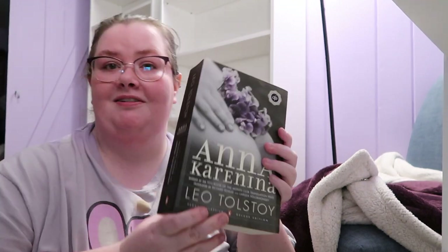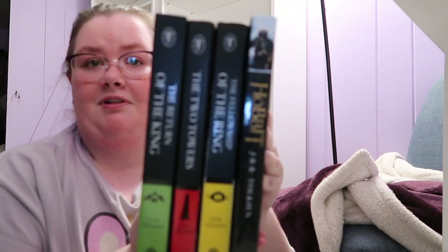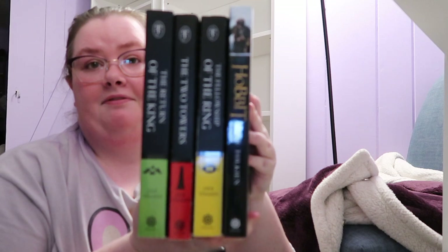Now I'm going to start putting the books on. The first book I'm putting on is Anna Karenina and it's going on the bottom shelf, where a lot of my classics would go. And then I have Pride and Prejudice, and then I have the Lord of the Rings trilogy and The Hobbit.